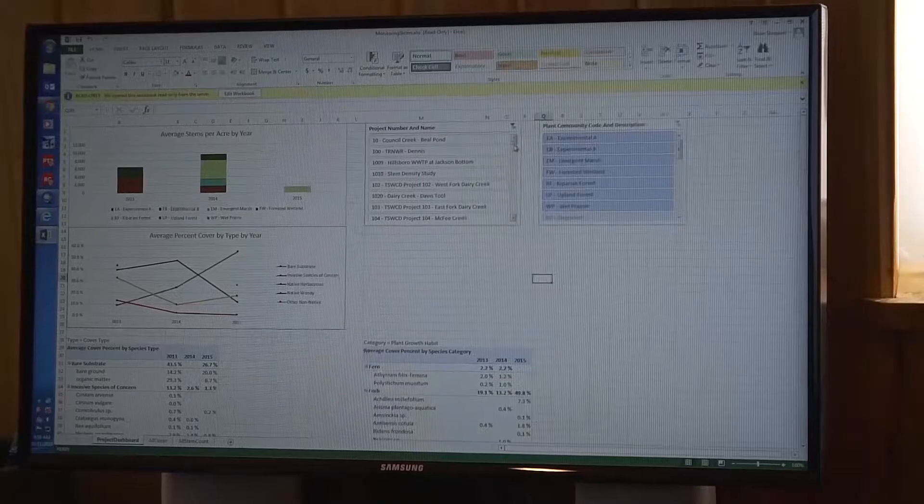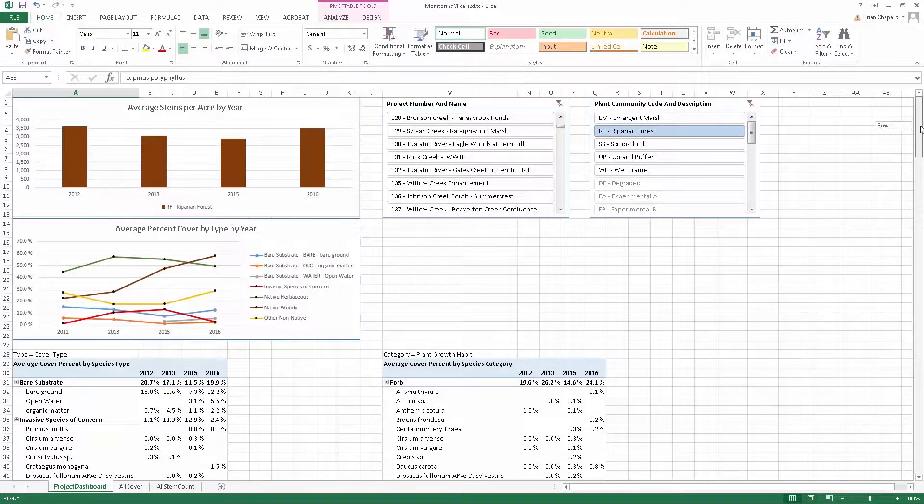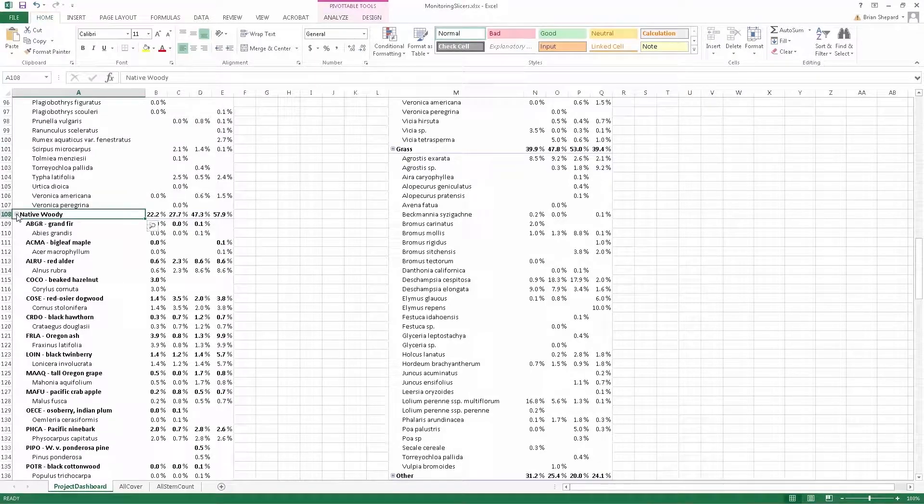We can now go back in time and really easily look to see what species or what category of plants have been put out at any of our projects over the past 10 years that we've been doing this. I'll look at the species of native trees and shrubs that are doing well and actually use those data to make informed decisions moving forward.